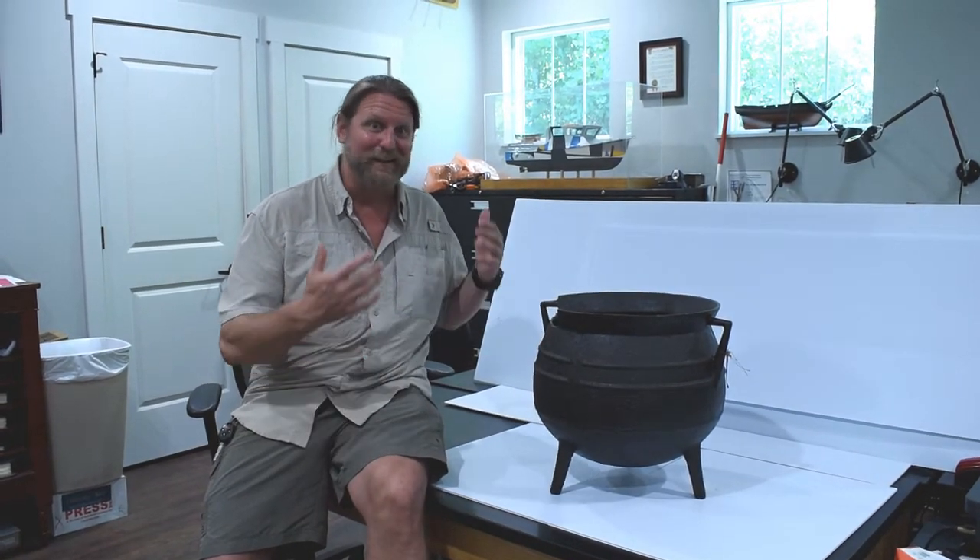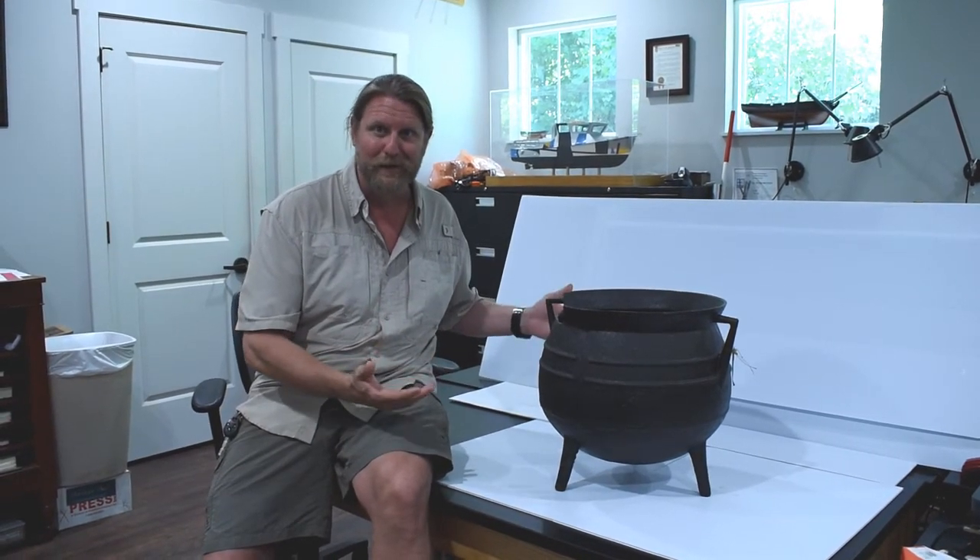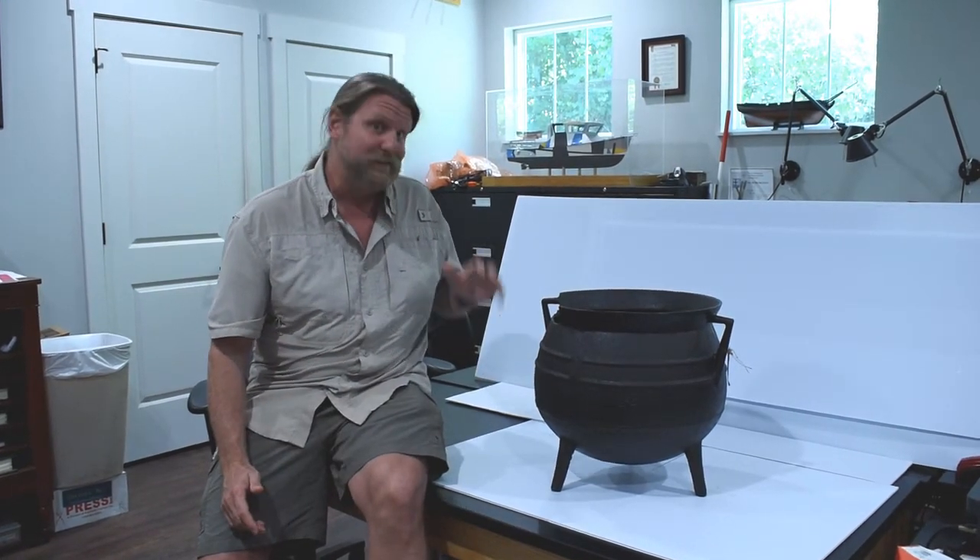So it was pretty exciting. It's always an exciting day to discover a shipwreck, but to know you have an artifact that could easily date to the colonial period, that was a pretty neat thing. That was in the summer of 2009.